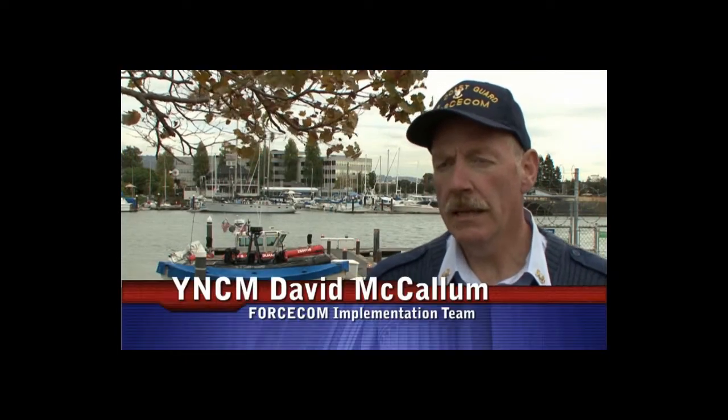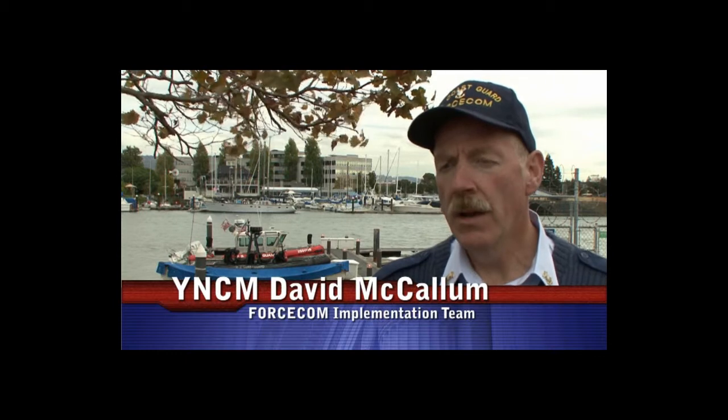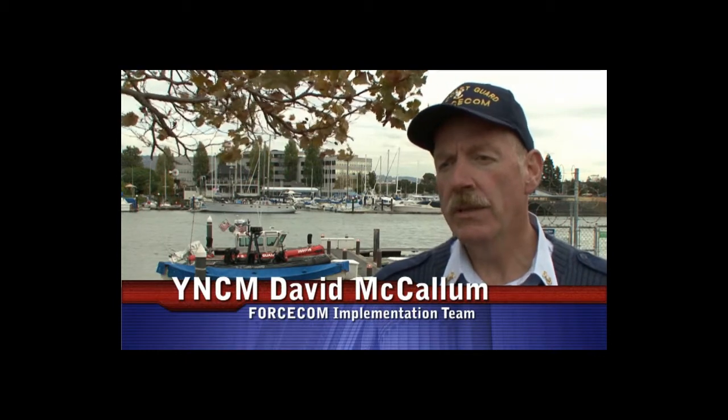The Reserve Force Readiness System, or RFRS, is integrated into the modernization effort. What this is going to allow reservists to do is to have support within their own local command, specifically the sectors and districts. Within the sectors, you're going to have the RPA and the full-time support for the reservists right there. They will no longer have to go into an ISC or an outside chain of command in order to get specific issues resolved for that member.